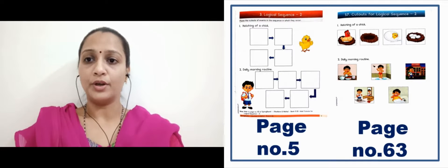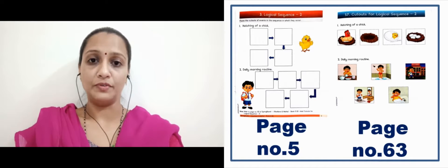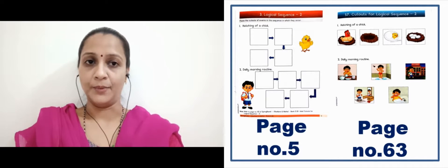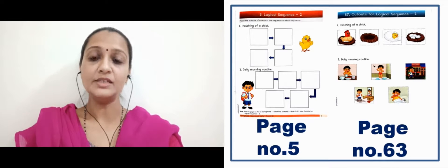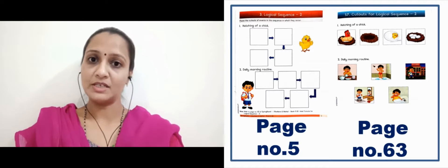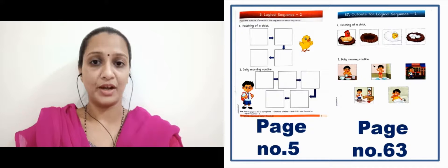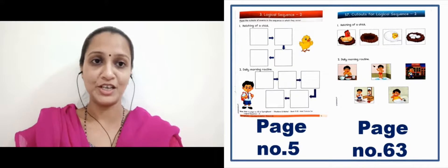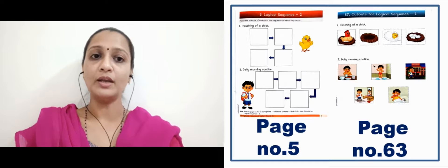Next is daily morning routine. First of all, we wake up. After that, we do brush — on page number 63, the one who is brushing will come first. After that the child takes a bath. After that he has milk or breakfast. After that he gets ready for going to school. And the last image will be going to school, where the child is carrying a bag. In this way, you can complete this activity.